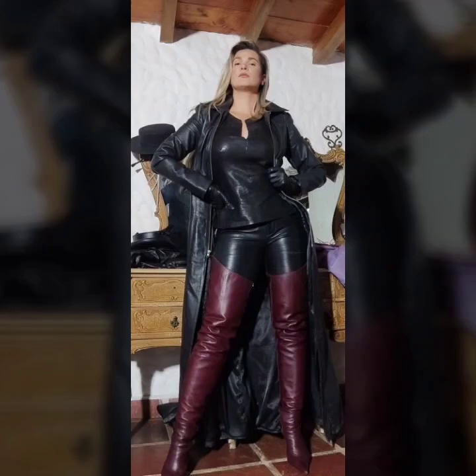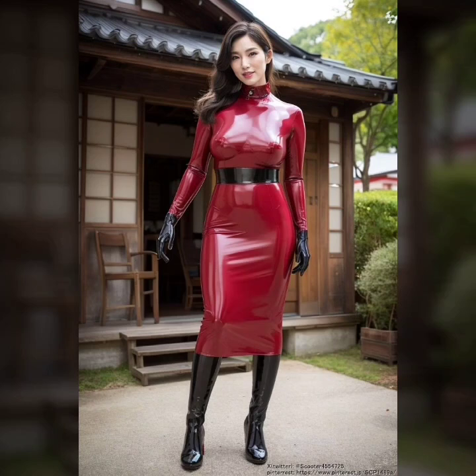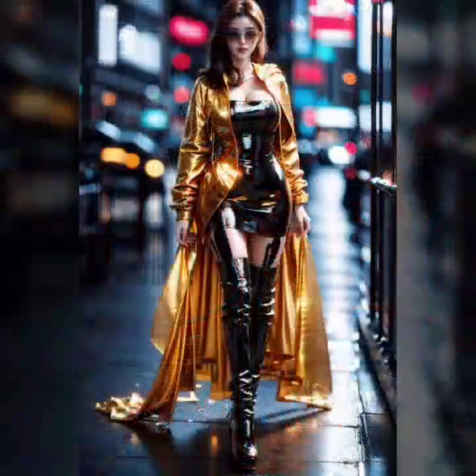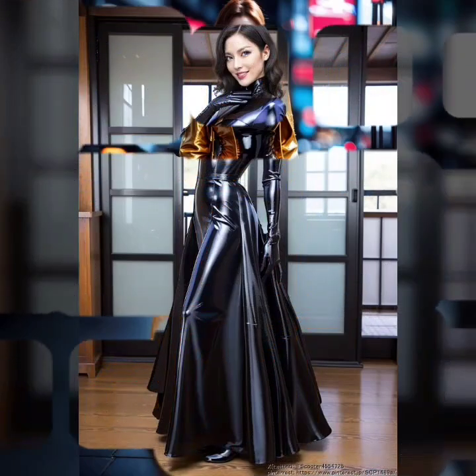And a beautiful variety of ideas of leather tops — t-shirt style top, dressy style top, peplum style top — and a beautiful collection of leather peplum. Many more different types of leathers.